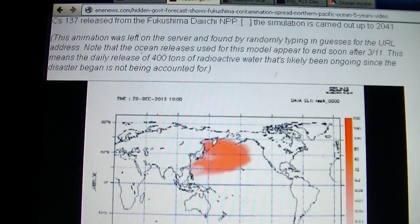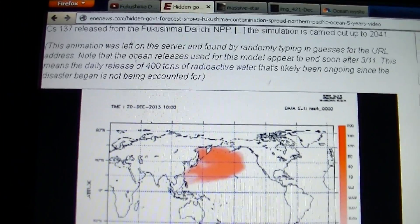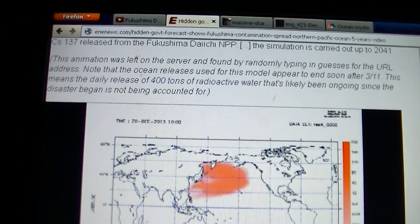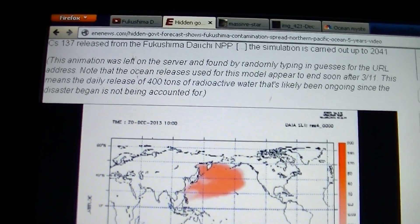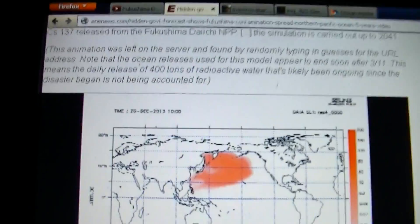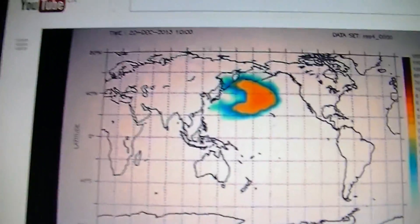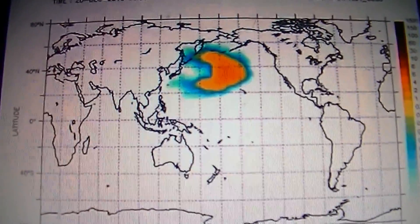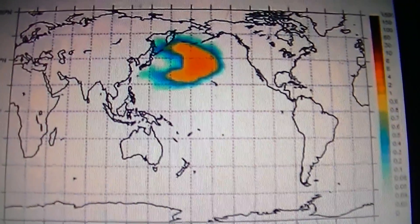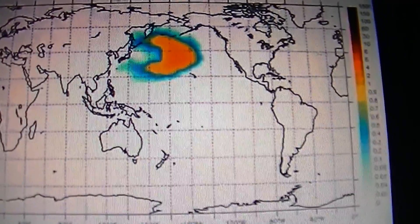He says this animation was left on the server and found by randomly typing in guesses for the URL address. Note that the ocean releases used for this model appear to end soon after March 2011. This means the daily release of 400 tons of radioactive water that's likely been going on since the disaster began is not being accounted for — something I also mentioned in my Fukushima Day 995 video. They also didn't take into account the wastewater leaks and the fallout itself over the ocean.